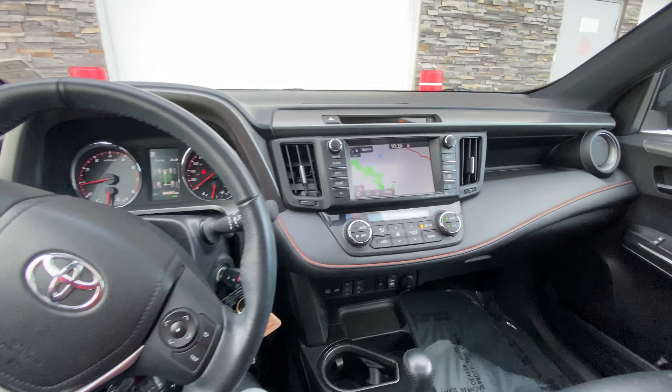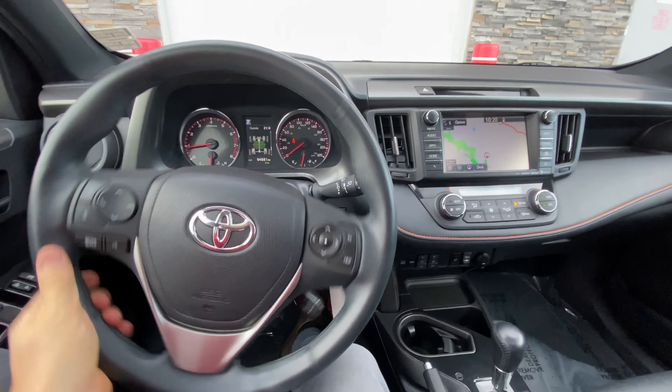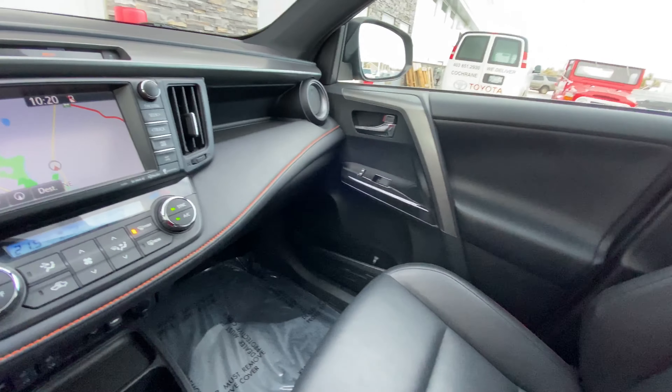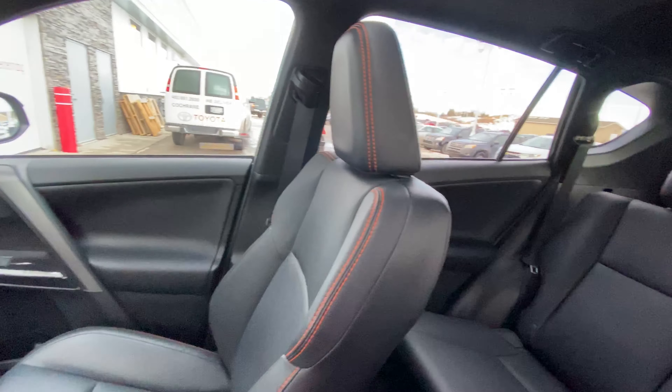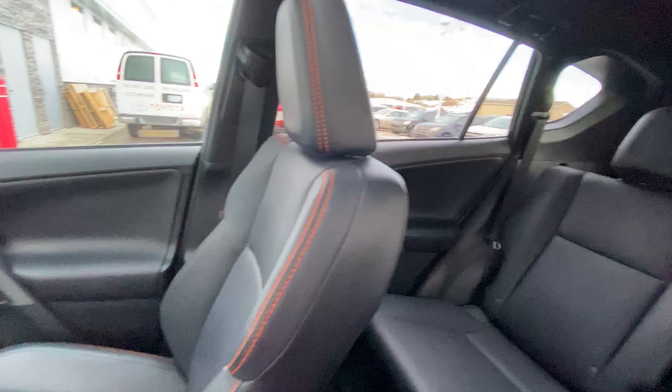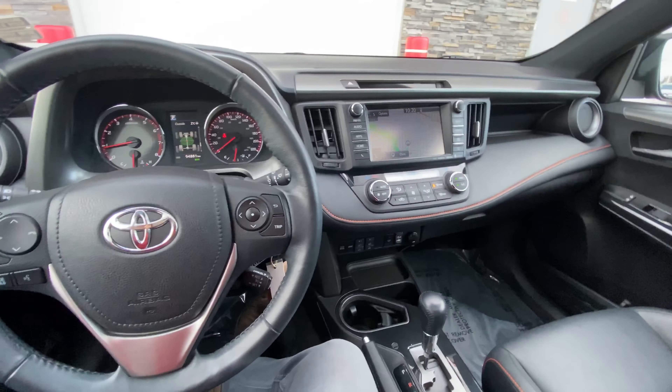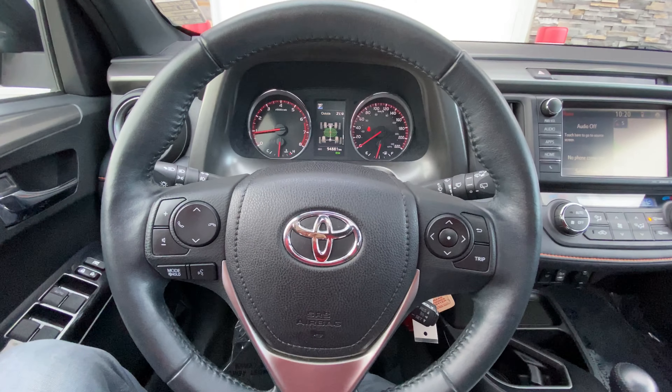Dual climate control, and once again this is a Toyota certified used vehicle with one owner, serviced through Toyota the entire time. This is a great little SUV if you're looking for a fun, sporty looking one with a sunroof, navigation, backup camera, the whole entire works, even a heated steering wheel. Come on down and take a peek at it — Cochrane Toyota.